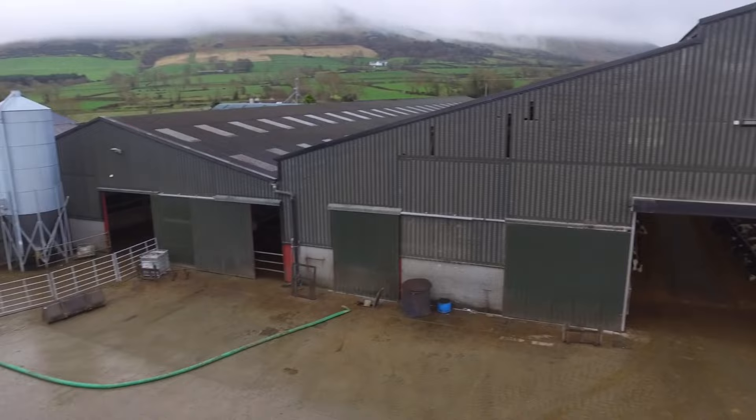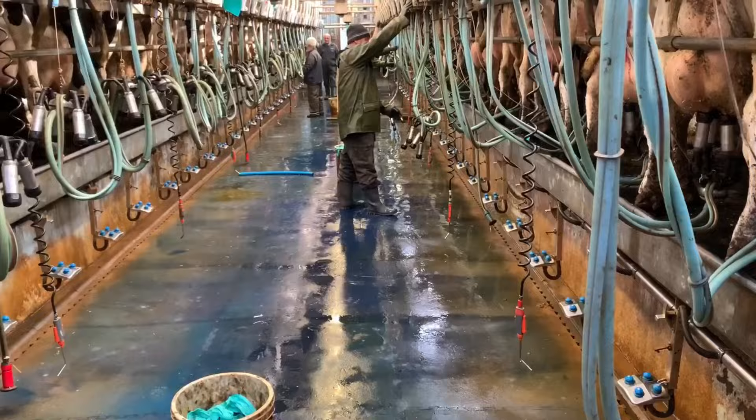Wesley Sample, a dairy farm outside the town of Dungivon. Currently milking over 560 plus cows.